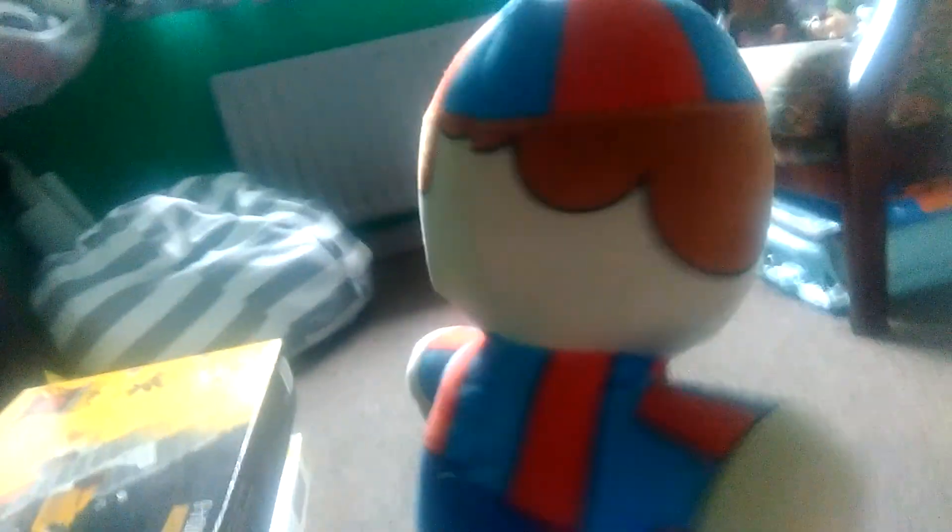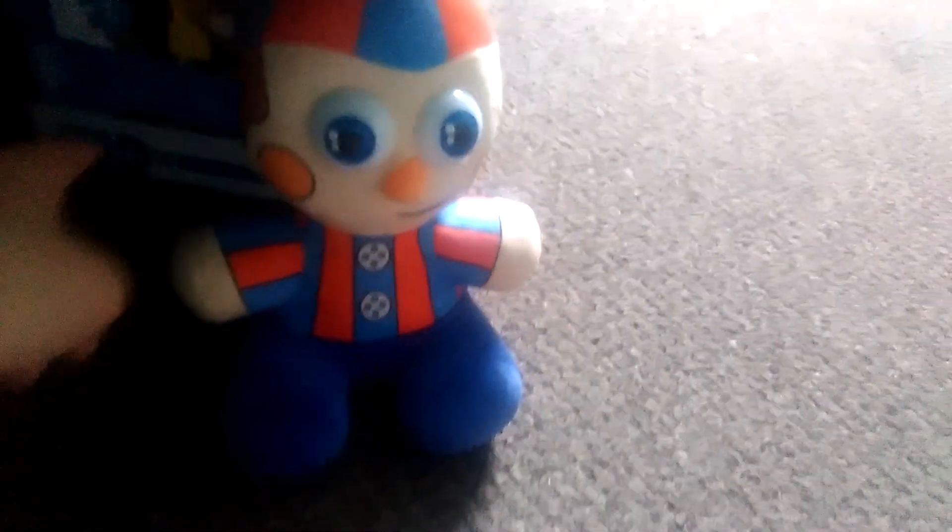If you want to make him fly, you can just do that - just hold on to the little string at the back. There's only one thing I wish this plush had: I wish it had a sign that said 'Balloons,' and then a balloon in his hand. That would have made it a very good plush.